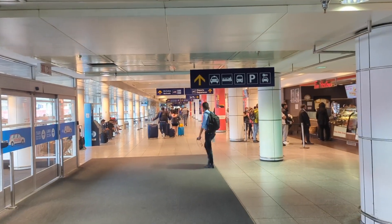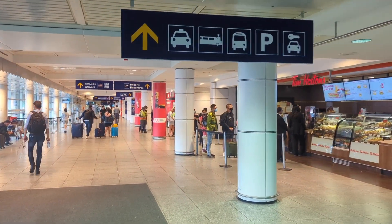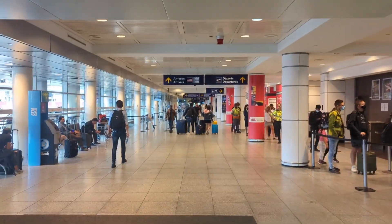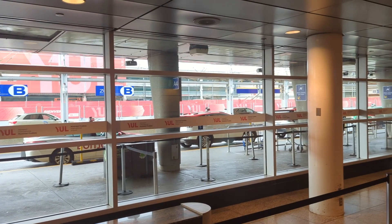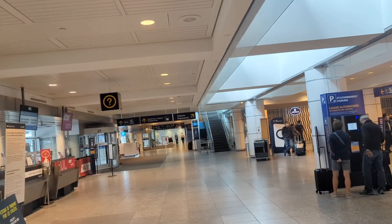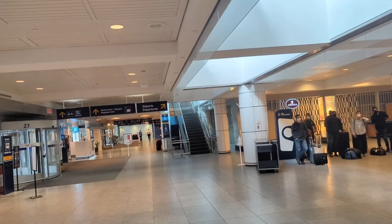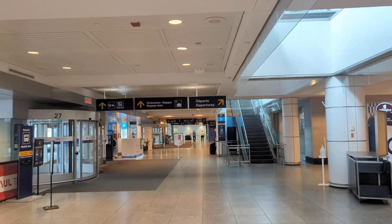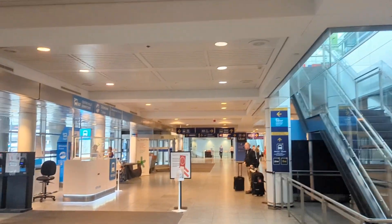To your right you're gonna see a ridiculously long lineup of people waiting for Tim Hortons, and to your left you're gonna see taxi cabs which can take you to Central Montreal for probably about $80 or something like that. But assuming you don't want a coffee and you don't want to pay $80, there is an easy option that is significantly cheaper.